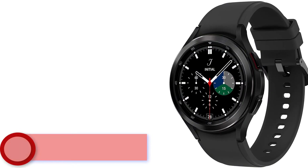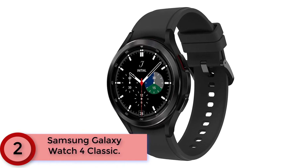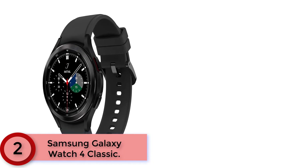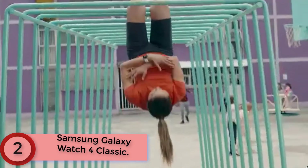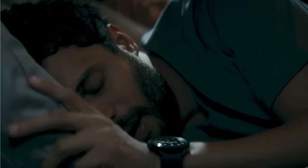At Number 2: Samsung Galaxy Watch 4 Classic. Galaxy Watch 4 Classic is the first smartwatch to offer body composition data right on your wrist, on your own schedule. Now you can get readings on body fat, skeletal muscle, body water, basal metabolic rate, and body mass index.